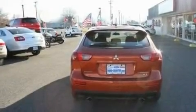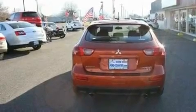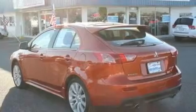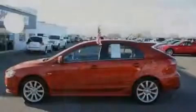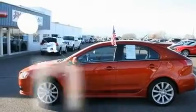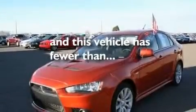Its top features include cruise control, an auto-dimming rearview mirror, external temperature display, a six-speaker audio system, leather and alloy steering wheel trim, a multi-link rear suspension, 18-inch wheels, a low-tire pressure indicator, and a CD player. This vehicle has fewer than 7,000 miles on the odometer.